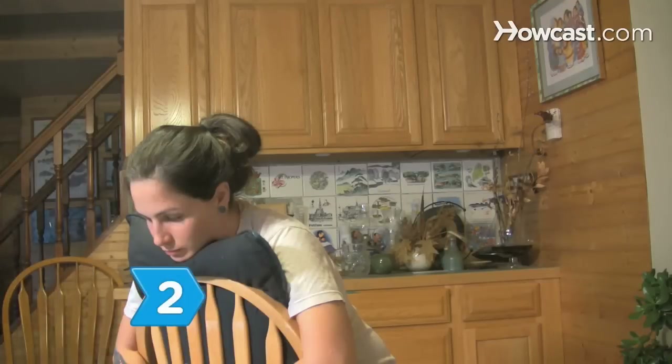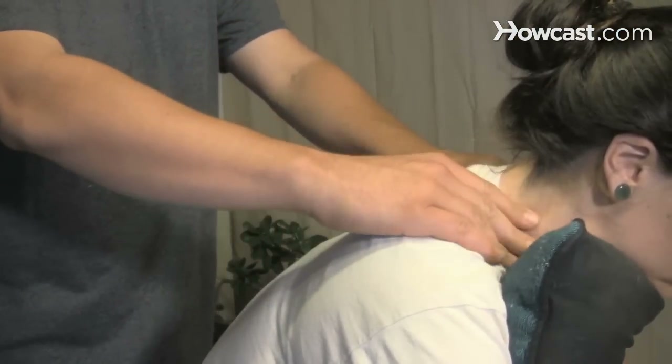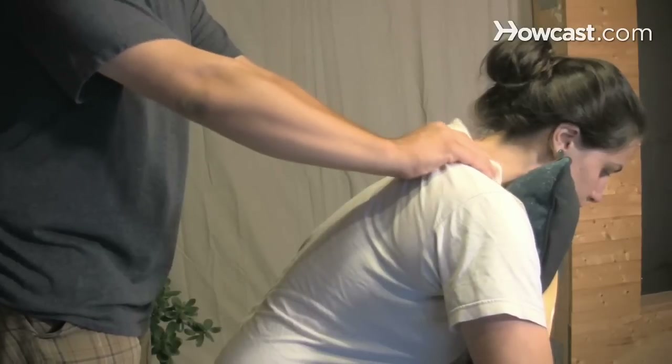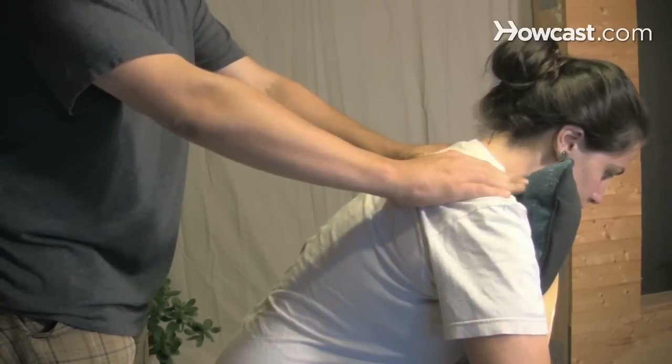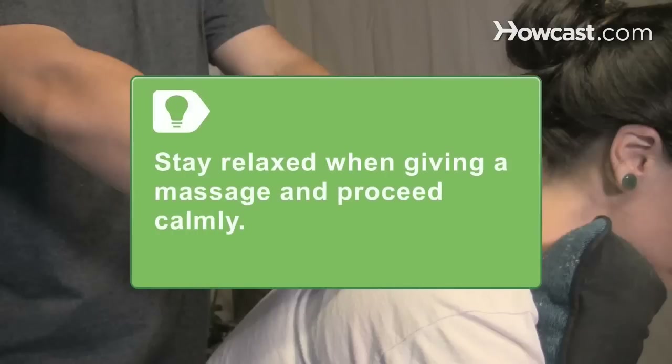Step 2. Position yourself behind your partner, then place your hands on the upper shoulder next to the neck, squeezing the muscles on each side of the neck until you reach the shoulder tops. Repeat several times. Stay relaxed when you give a neck and shoulder massage by lowering your shoulders, relaxing hands between sequences, and proceeding calmly.